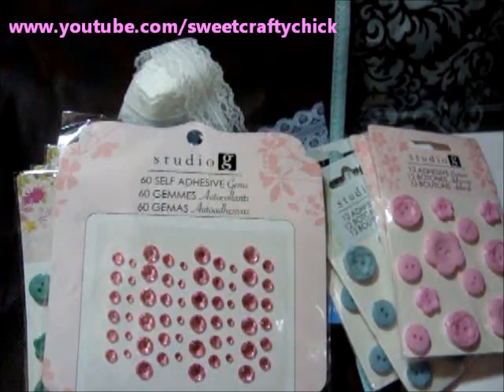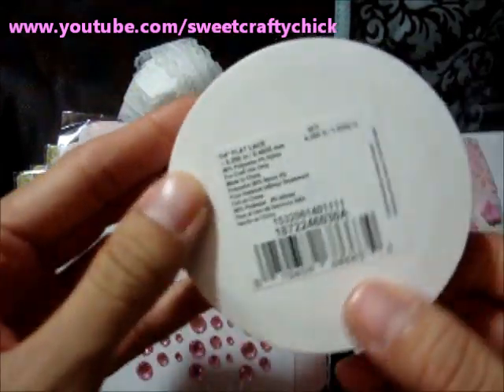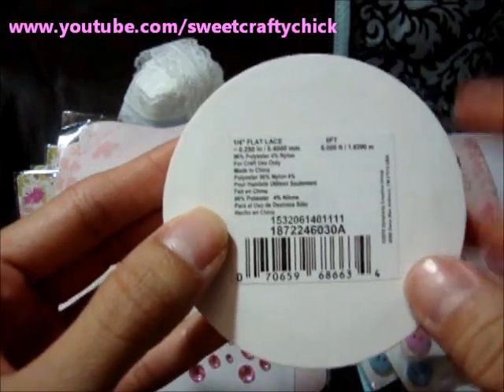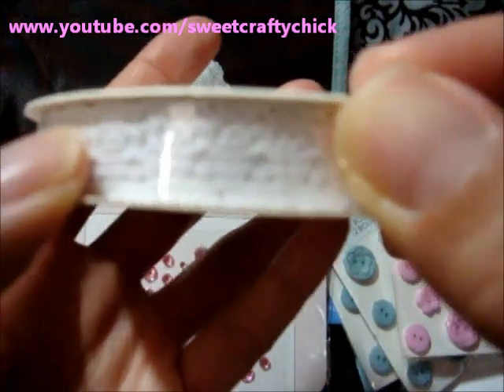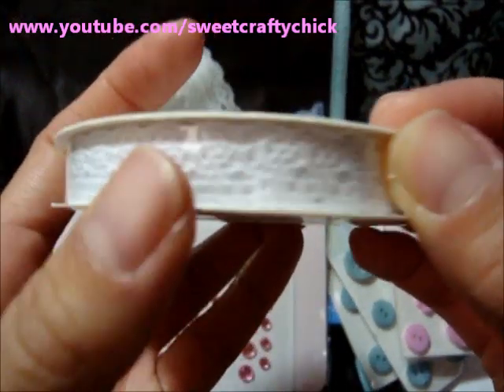And I also picked up this delicate — it's a Simplicity quarter inch flat lace and it's six feet of it. I don't know if you can see — it's really cute.